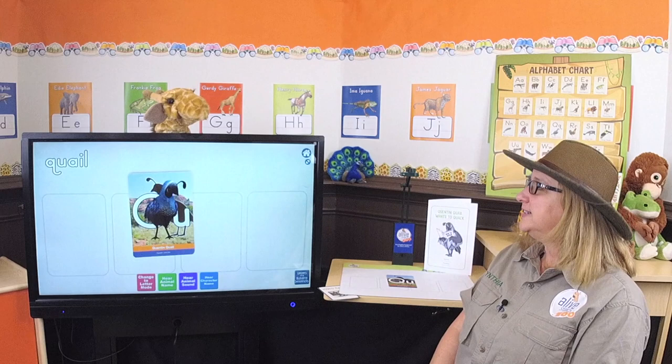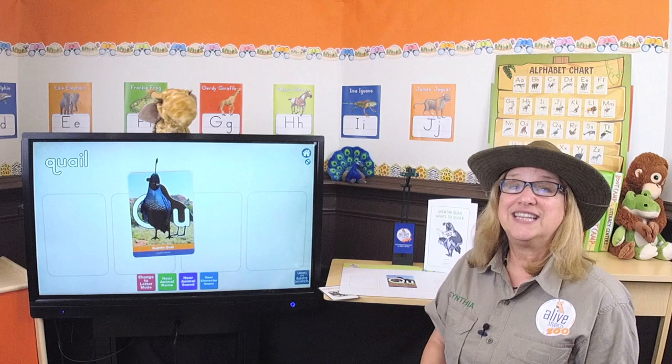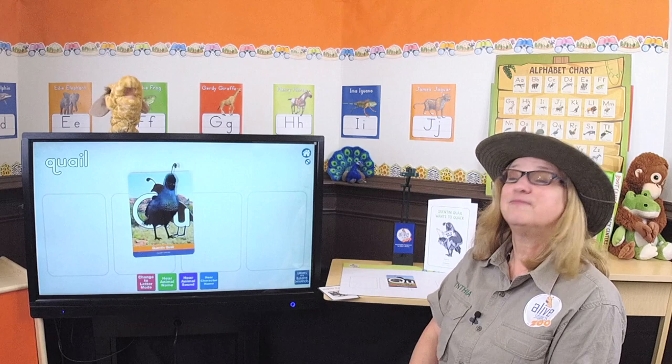We know that letters make sounds too, right Gertie? Right. Press the word 'quail' and let's see if you can hear the beginning sound. Quail. Quail. Qua. Qua. That's right — this sound is 'qua,' like in 'quail.' Can you think of other words that start with that sound?